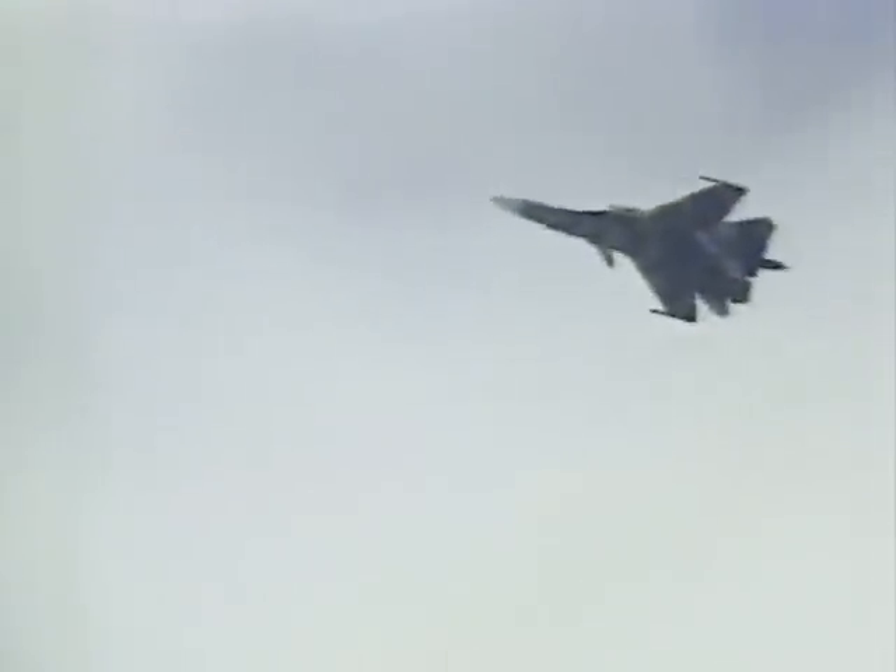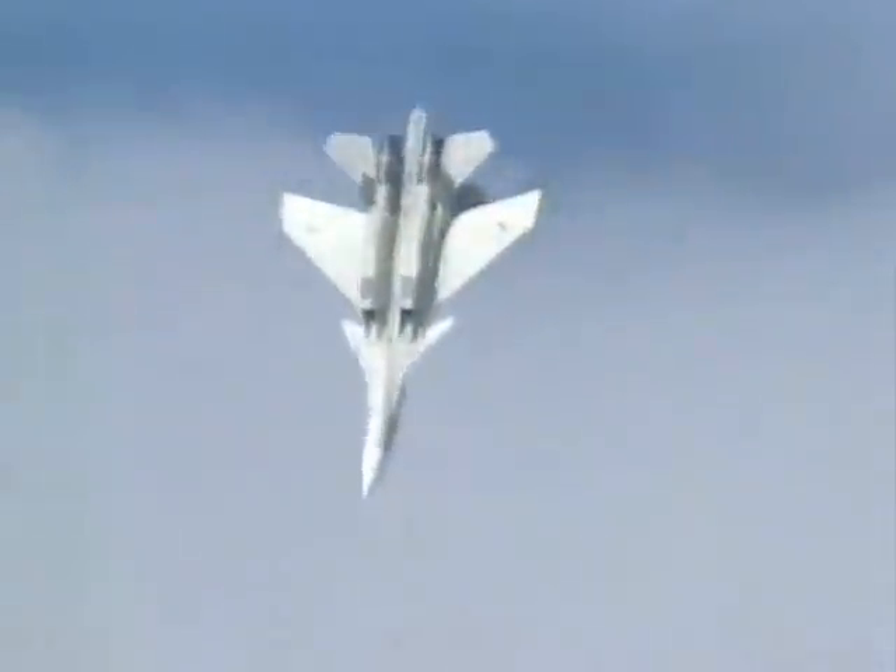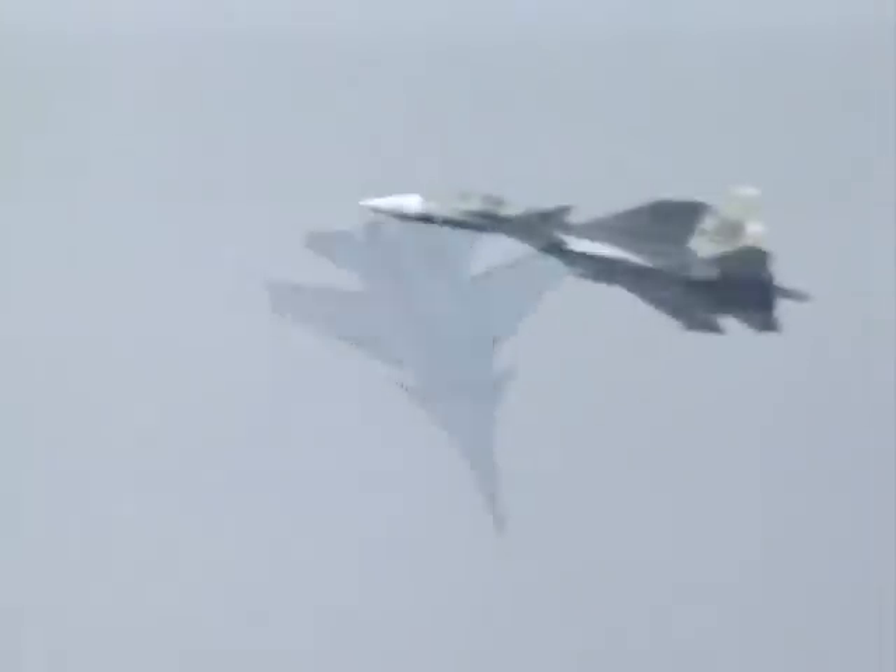But surely things never stand still for long in modern aviation. Time for a last look at the breathtaking performance of the Su-37. No one can doubt that Pavel Sukhoi's legacy is secure.